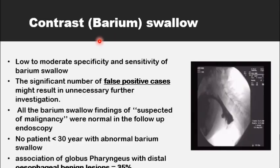A barium swallow in globus patients has a low to moderate specificity and sensitivity, resulting in a significant number of false positive cases — things that look suspicious on the barium swallow but turn out to be normal when further investigations are done to exclude tumors. No abnormalities could be detected on a barium swallow in patients below the age of 30 years, so it may not be very useful to order a barium swallow below this age. The known association between globus pharyngeus and reflux conditions amounts to about 35 percent of barium swallows showing abnormalities in the lower oesophagus.